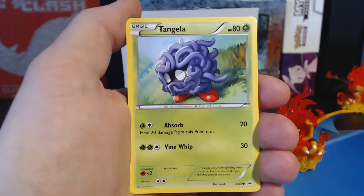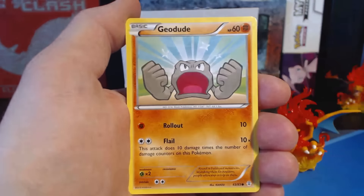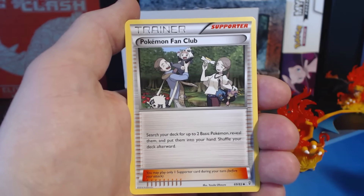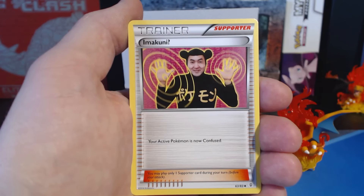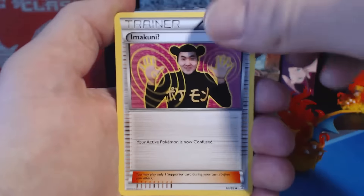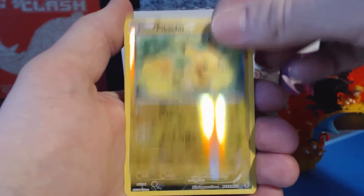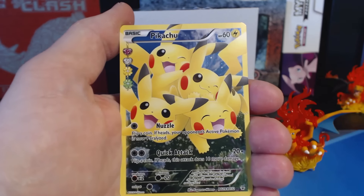First pack: Fire Energy, Tangela, Zubat, Geodude, Chikorita, Pokemon Fan Club, Imacune. And a Pikachu reverse holographic — nice! Followed by a Pikachu.